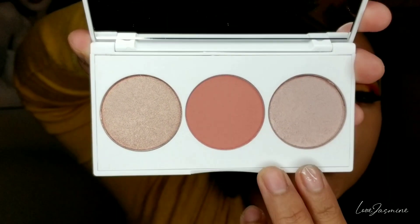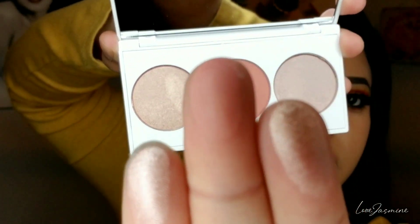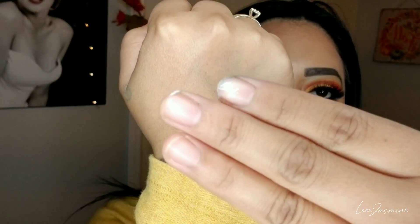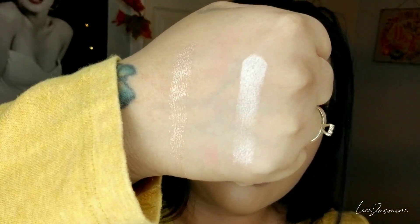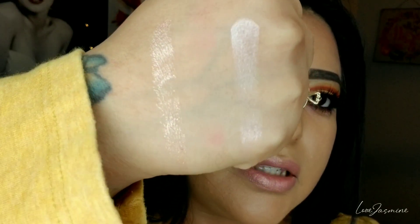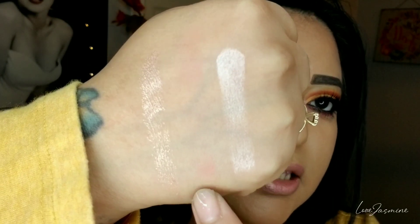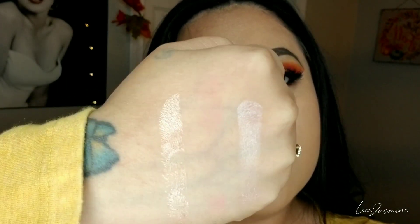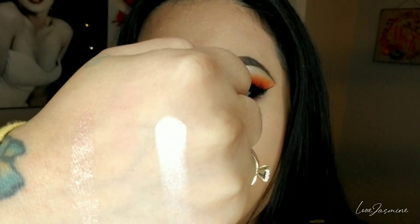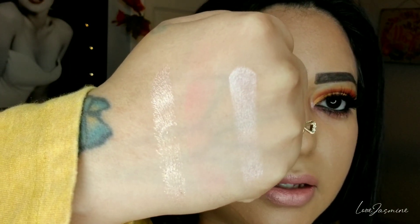I'm going to go ahead and do a quick swatch of these colors. Here's the color applied on my hand. You can hardly see the middle one — I believe that's the blush to give a nice pink effect. And these are the highlights you can use. Not bad at all. I'm going to go in with a little more of the pink shade just to get it in there, so that's how it looks so far.